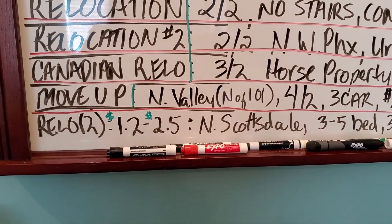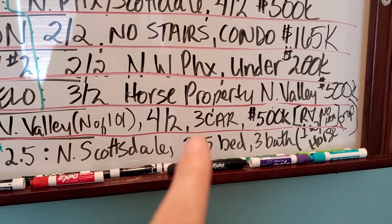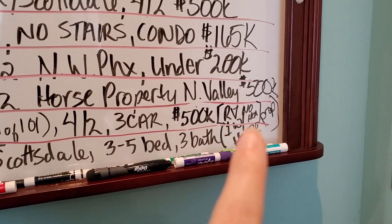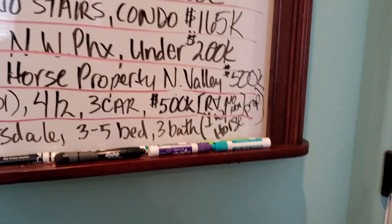I have a move-up — actually two of them — North Valley, north of the 101, four bedroom, two bath, three-car garage, up to $500k, RV parking on both of them. That's the kicker, and preferably no HOA.